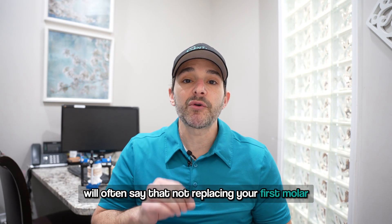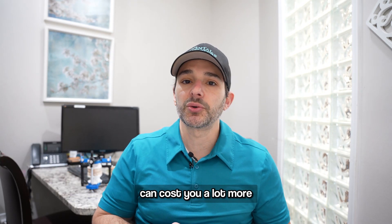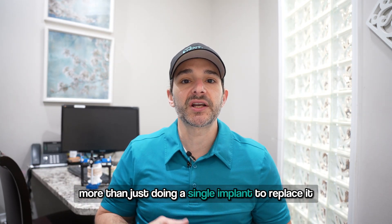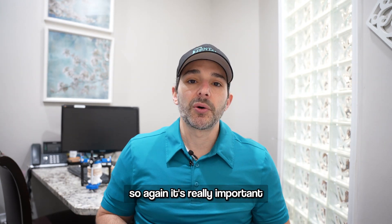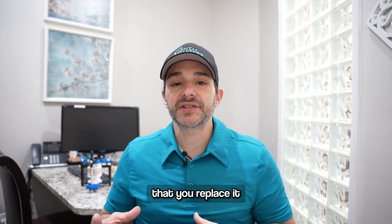We'll often say that not replacing your first molar over the course of your lifetime can cost you a lot more than just doing a single implant to replace it. So again, it's really important that if you do lose that first molar, that you replace it.